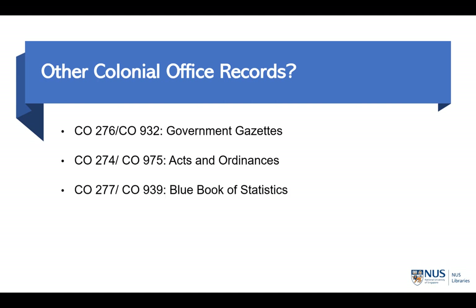The third series is what historians of Singapore call the Blue Book of Statistics. CO 277 covers the period before the Japanese occupation, and CO 939 covers the period after the war. This series contains all the statistics that the British colonial government collected, ranging from the salary of colonial civil servants to trade figures such as the amount of imported belacan. The final series is CO 1071, the Annual Colonial Report, which consists of summarized annual department reports that you can also find in CO 275 or CO 940.